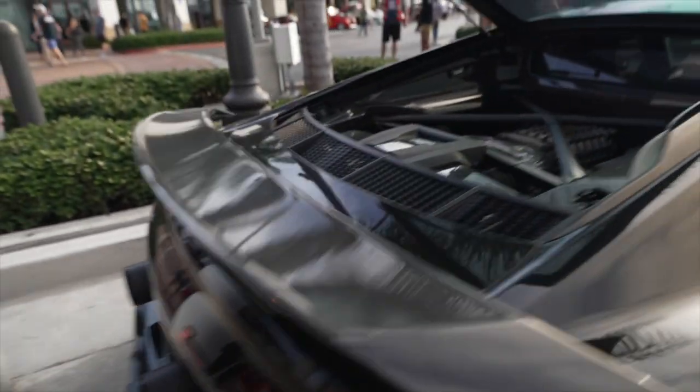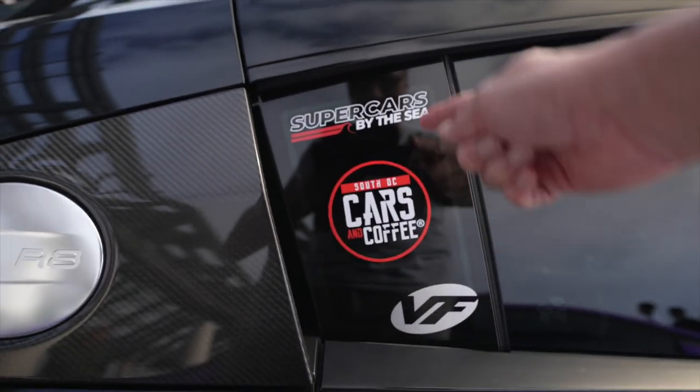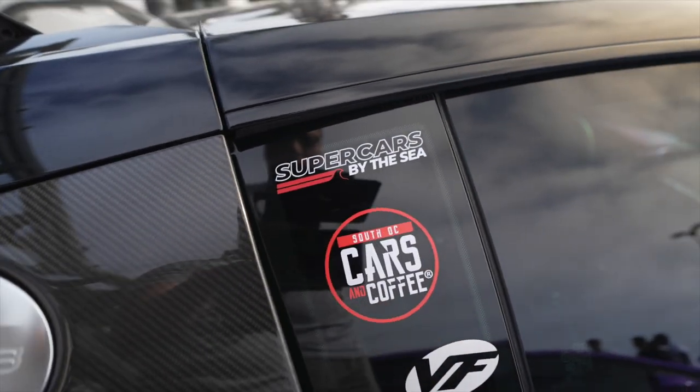Right, it was supercharged there, and of course the new sticker — Cars and Coffee and the new show Supercars by the Sea.